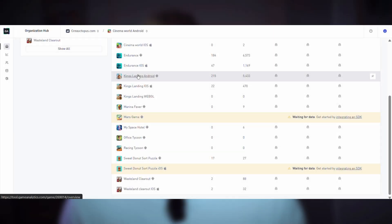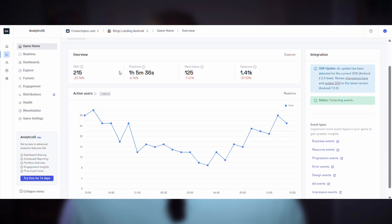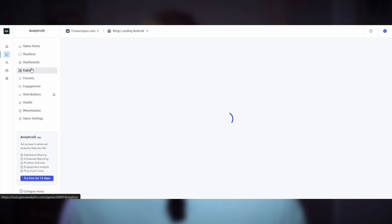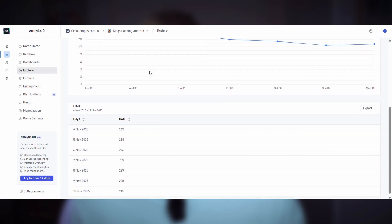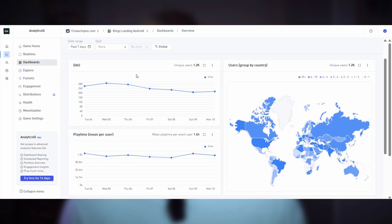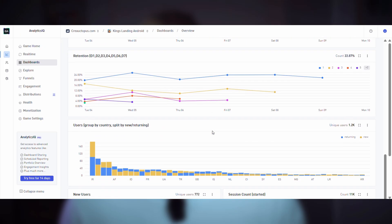I mostly use Game Analytics in all of my games to track performance — they give me everything I need. I look at how many users downloaded the game, how much time they spent playing, how many IAPs were bought the day before, and ad revenue numbers. Sometimes I also check which countries are performing best or where we're seeing drop-offs. These morning checks give me a clear picture of what's working and what needs attention — it helps me prioritize what to work on that day.